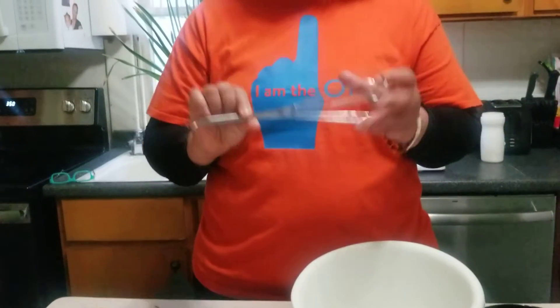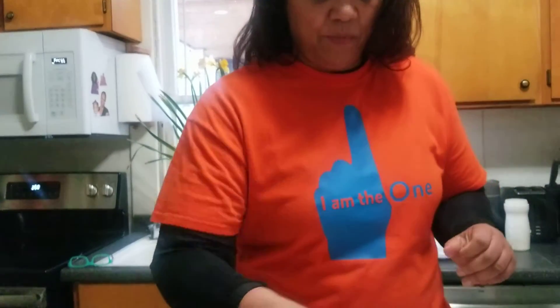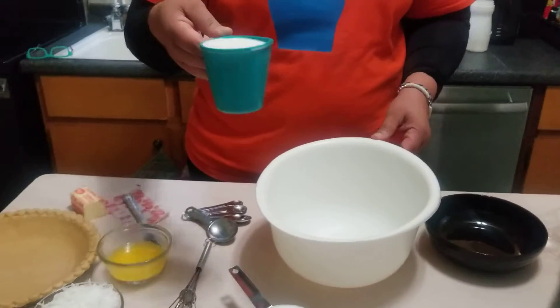We've pre-measured most of the ingredients, and because I'm trying to show you how easy this recipe is, I'm going to just assemble them right now. I have in my hand a wire whisk, I have some measuring spoons, and most of the ingredients have been pre-portioned.